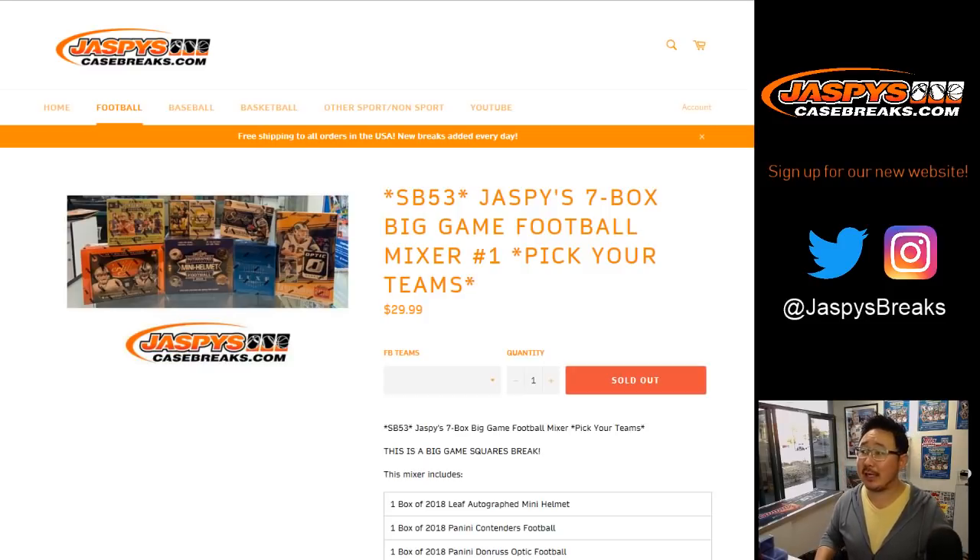Good afternoon, everyone. Joe for jazbeescasebreaks.com with Jazbees 7-Box Big Game Football Mixer.